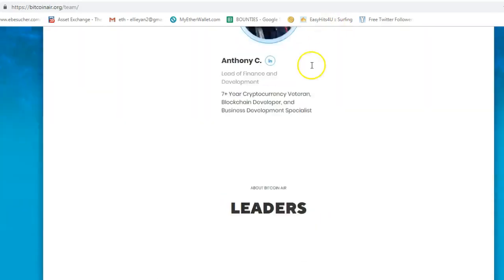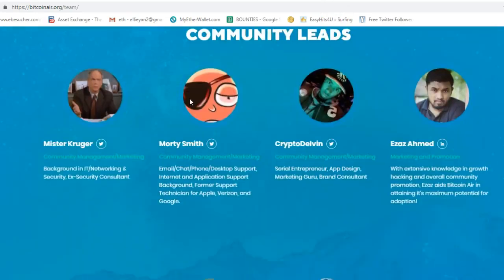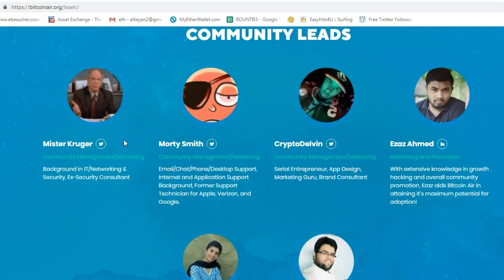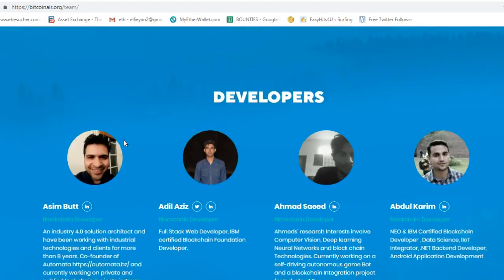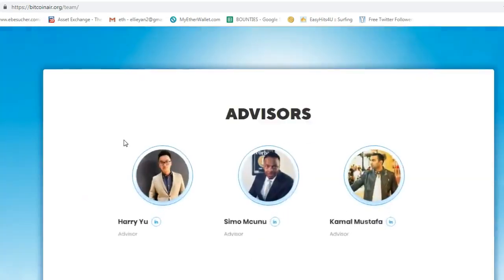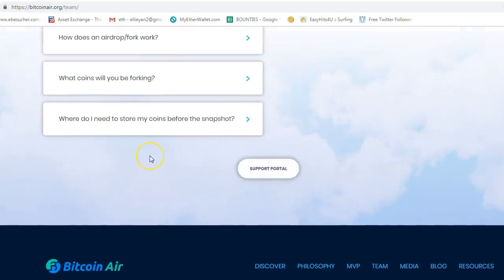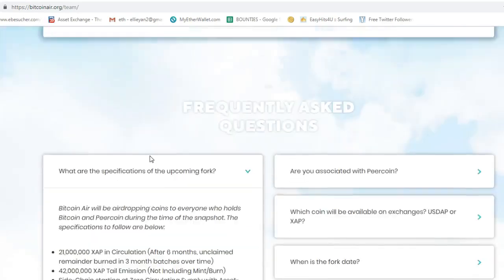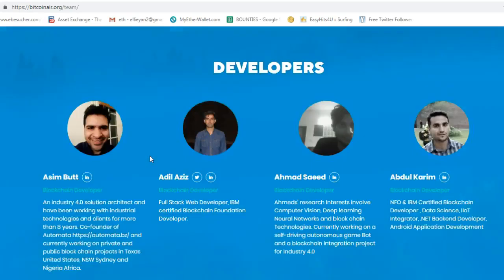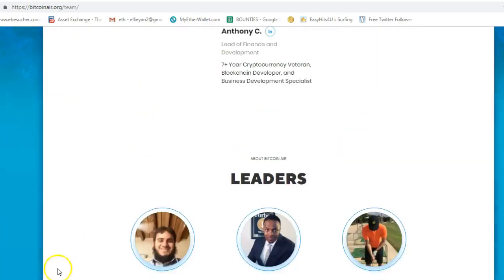So you see, they all have a LinkedIn profile. You can check other team members' LinkedIn profiles and find out their background. You can then compare the goals listed in the white paper to see if they have the ability to realize those goals before you make your decision on whether to invest in this coin or not. Thank you for watching. See you next time.